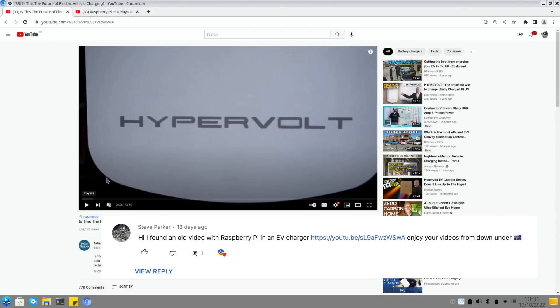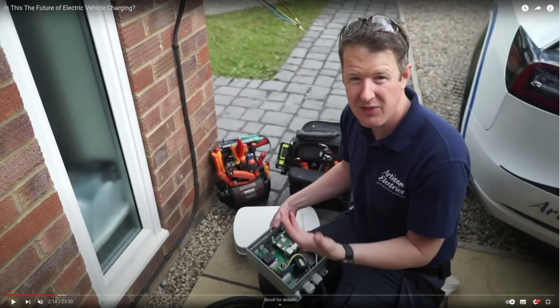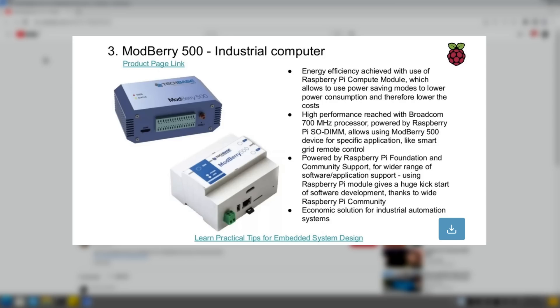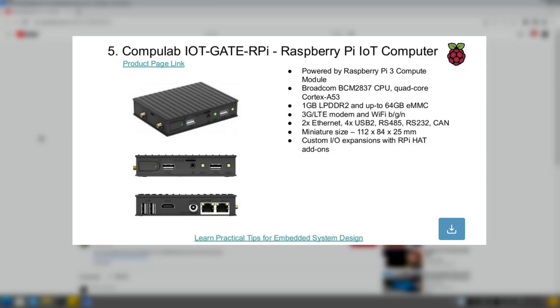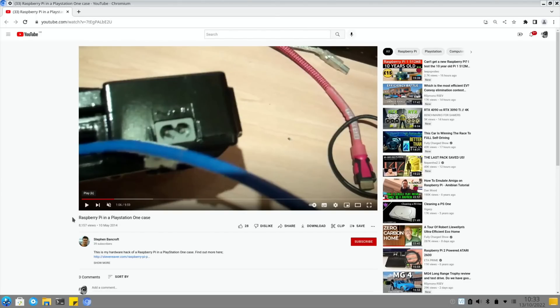Steve Parker sent me this link: 'Is this the future of electric vehicle charging?' In the video there is a Raspberry Pi - you can see it just under his hand. I've seen Pis used in EV charge points before, and my neighbor across the road has one. It's always cool to see Pis used inside equipment - I'd love to take something apart one day and just find a Pi in it. I wonder if there's a list of what equipment has Pis in it, or if certain equipment on eBay sells cheaper because people don't know there's a Pi inside.